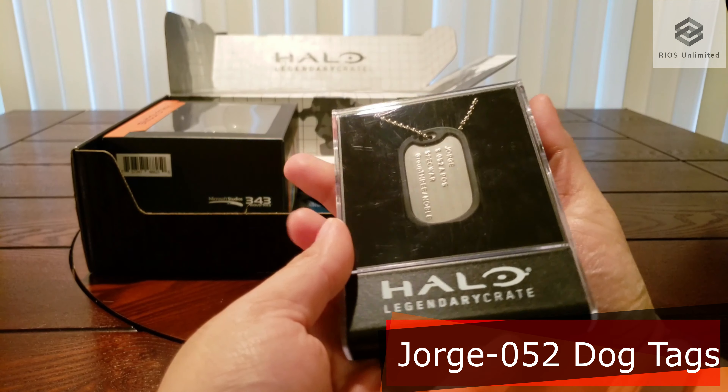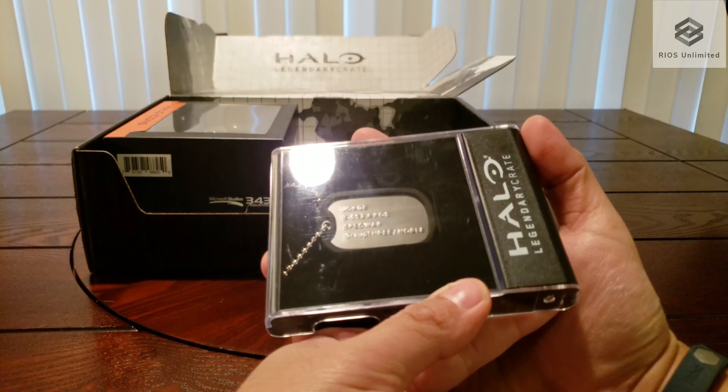We had George 052's dog tags in a plastic display case.